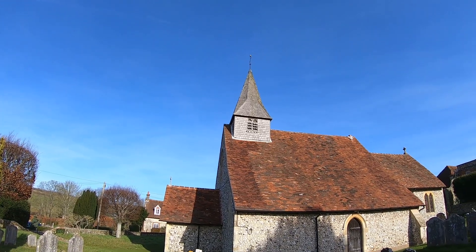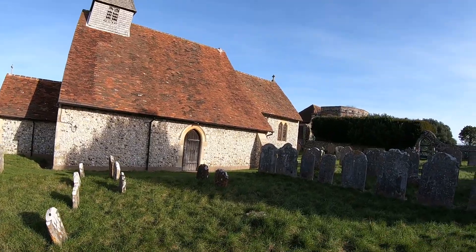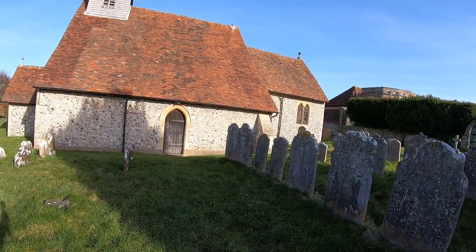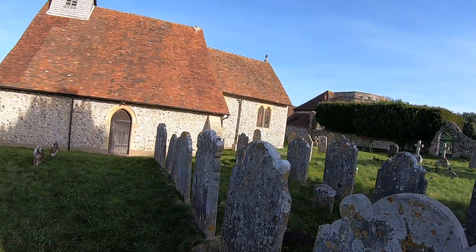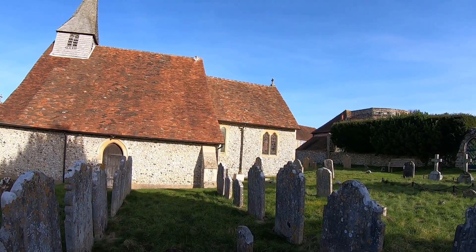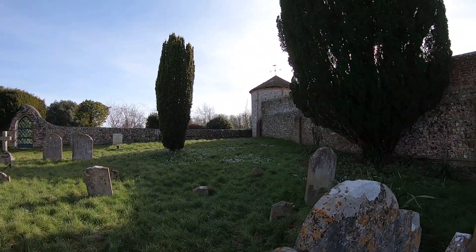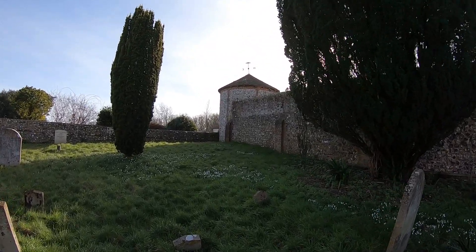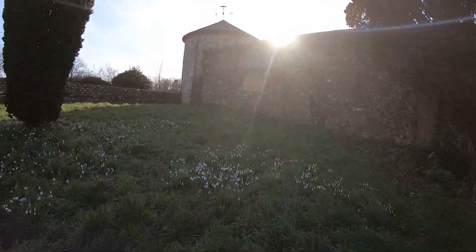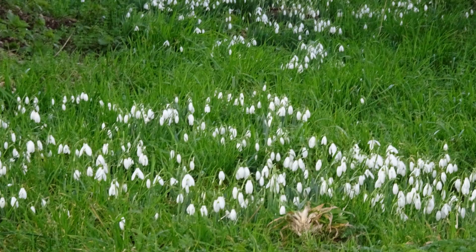We've got a doorway on the south side of the church with buttresses — the usual buttresses around these churches — and a stained glass window there. Let me just show you around here. Look at the snowdrops here. Isn't that wonderful? Beautiful snowdrops.